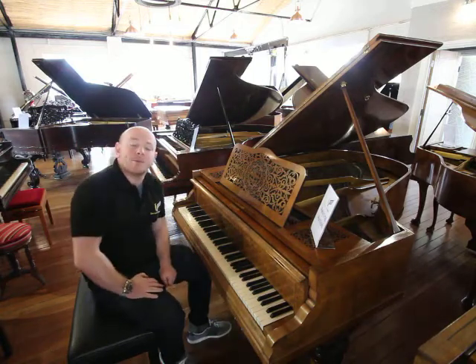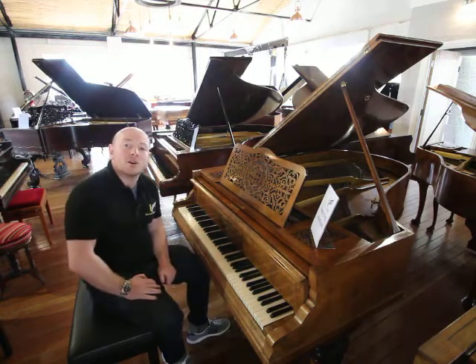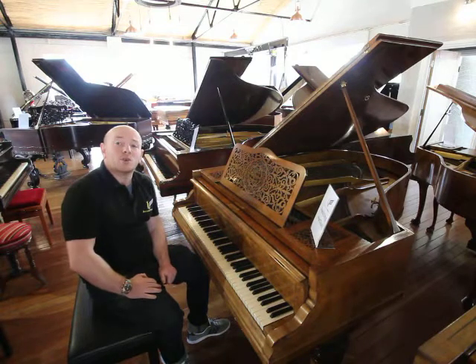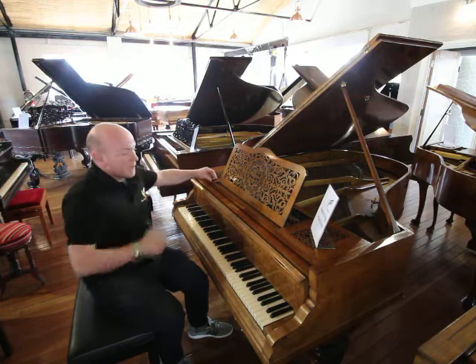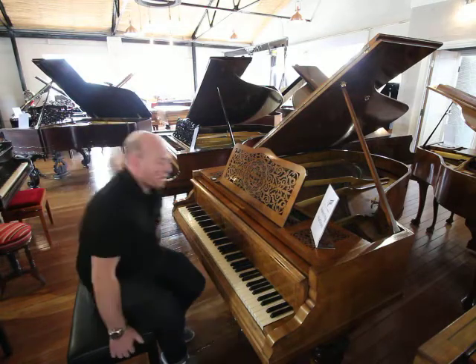Hello folks and thanks for watching. We're Sherwood Phoenix Pianos, www.sherwoodphoenix.co.uk is our website, and this is our Hagspiel Baby Grand piano in a lovely Burwell nut case.